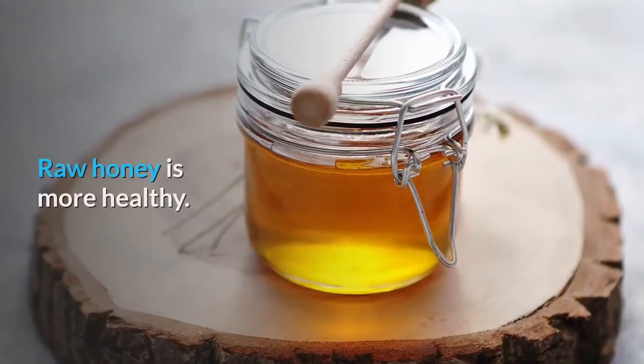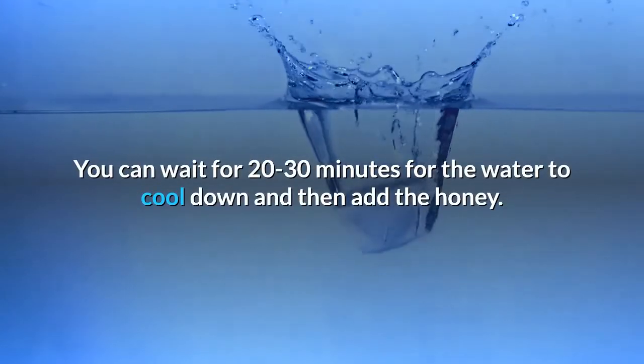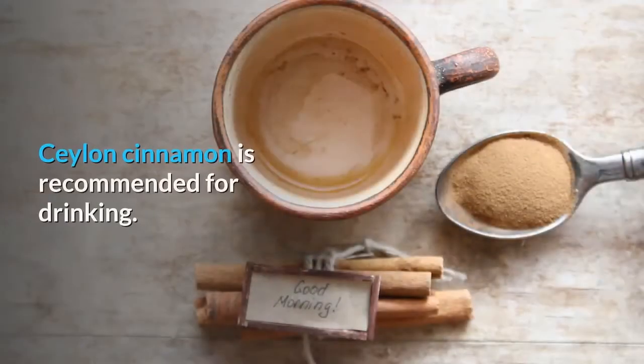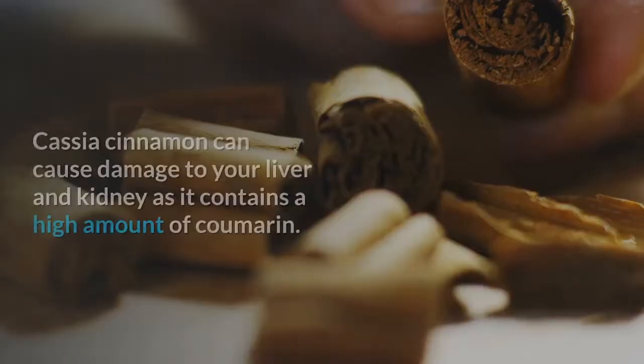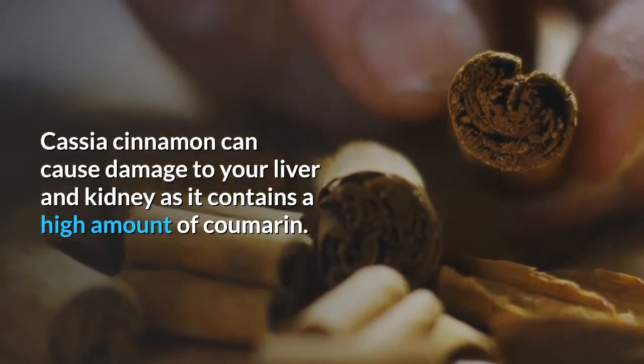Raw honey is healthier. You can wait 20 to 30 minutes for the water to cool down and then add the honey. Is cinnamon bad for the liver and kidneys? Ceylon cinnamon is recommended for drinking. Cassia cinnamon can cause damage to your liver and kidneys as it contains a high amount of coumarin. In general, do not take too much cinnamon for too long.